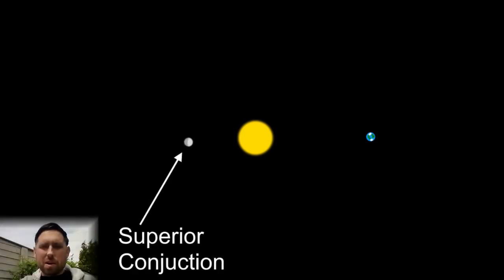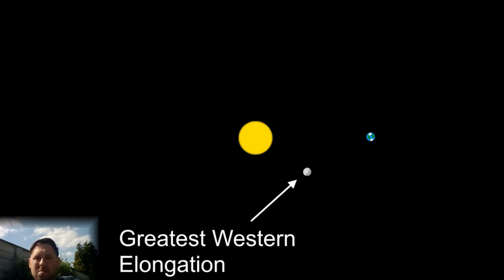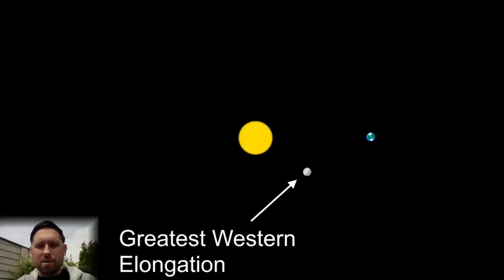The next concept is the superior conjunction. This is when the inferior planet is behind the sun, and therefore impossible to see from the Earth. Next is the maximum western elongation, which is the opposite of the maximum eastern elongation — it is the maximum distance above the horizon in the western sky when the sun is setting, and it's the best time to see the inferior planet at sunset.